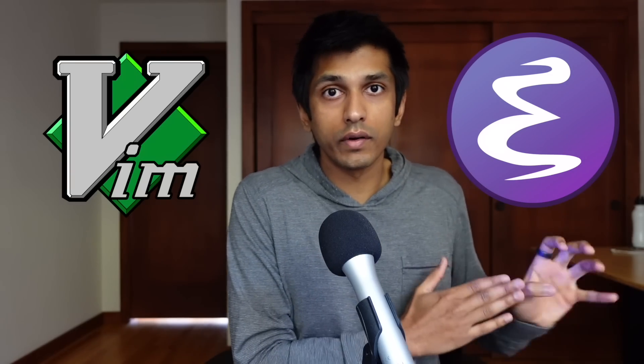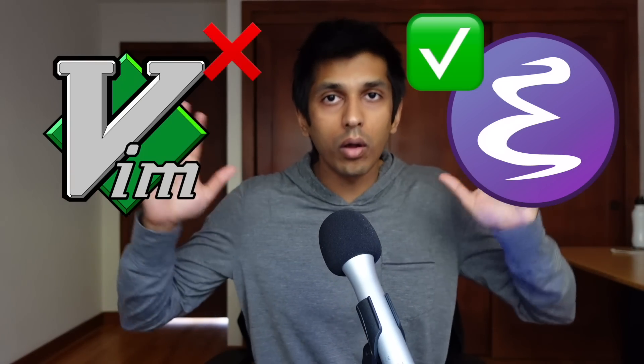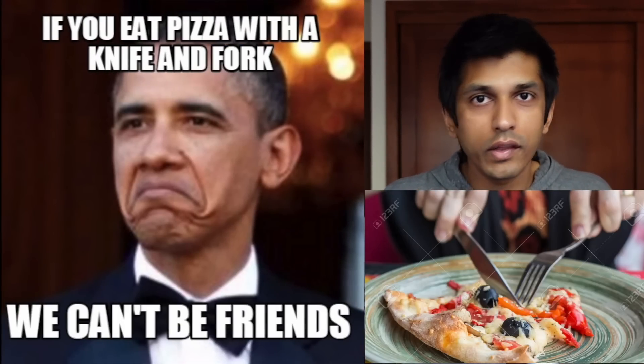You might be noticing a theme here: we start with the experience we want to deliver to our users, and then we work backward to figure out which technology will enable that as quickly as possible. The only technology worth having an opinion about is the Emacs versus Vim debate — and the answer is always Emacs. The people who use Vim are like the people who eat pizza with a fork and knife; they're just not that fun to be around.